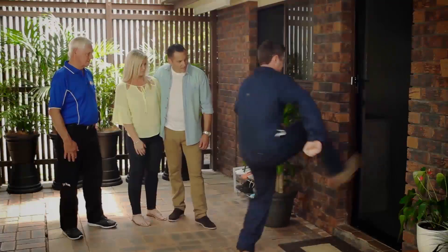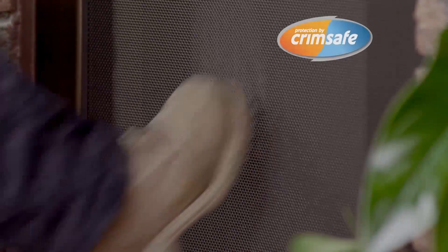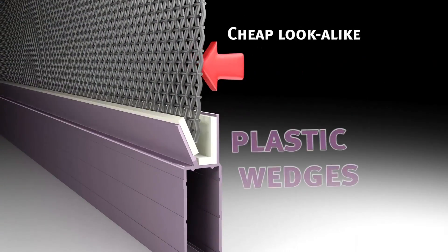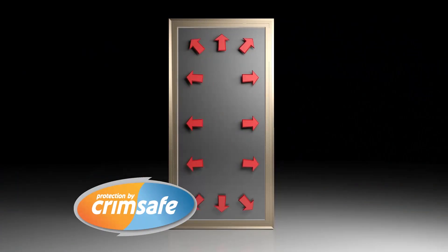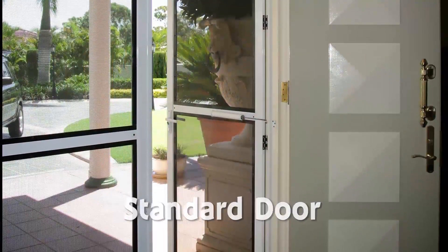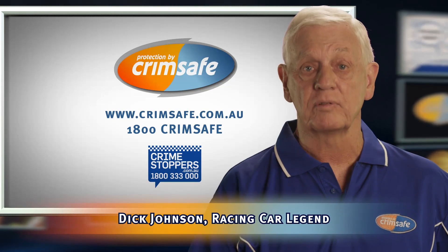Buying security screens? Most Crimsafe lookalikes can pop out in just a few seconds, but the real Crimsafe doesn't, thanks to its patented screw clamp. Cheap lookalikes can pop out because they're only held in with a piece of plastic. But Crimsafe's screw clamp locks the mesh and spreads the impact. Crimsafe resists attack and corrosion and now has the ultimate warranty — 15 years. Ask for a demonstration today. Because if it's not Crimsafe, it's not Crimsafe.